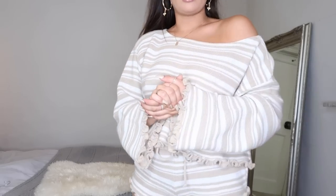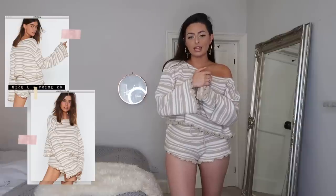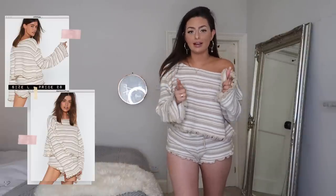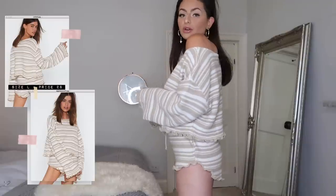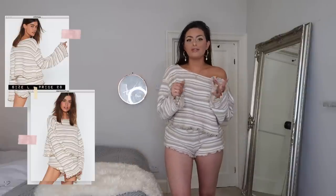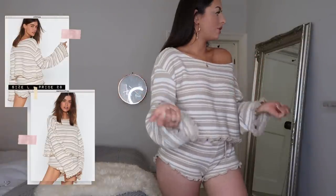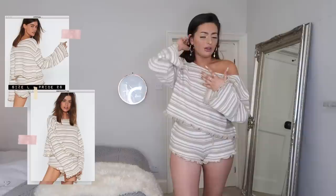How cute is this set? I'm obsessed with the color scheme — this gorgeous neutral white and beige stripe. It's so comfortable; this is just one of those 'Sunday, do nothing, watch a film on the sofa' outfits. I picked mine up in a large which makes it a little more oversized and cozy. You can also pair the jumper with jeans — I literally grabbed it off the chair the other day and threw it on over my jeans to run out the door.